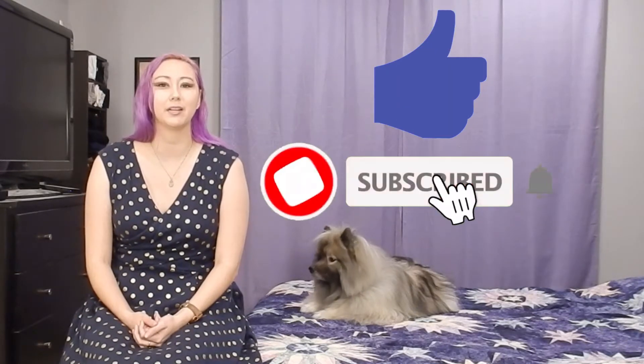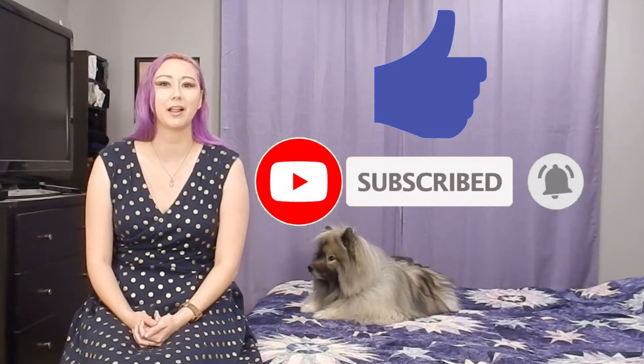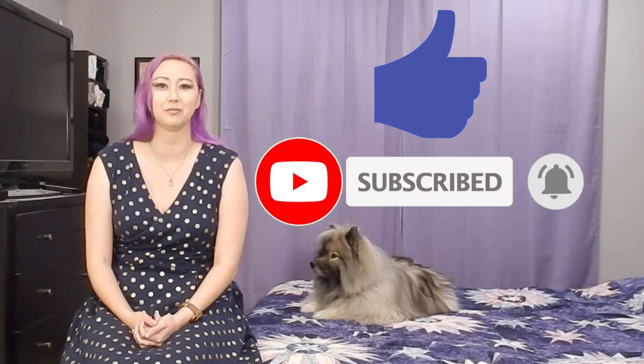Hey everyone, it's Jacqueline for Pixie Dust PhD. If you're new here, we talk a lot about Walt Disney World and Disney Vacation Club. I hope you find this information helpful. If you do, please hit that thumbs up button to like the video and consider subscribing to the channel. Ring the bell icon for notifications whenever I post new videos.